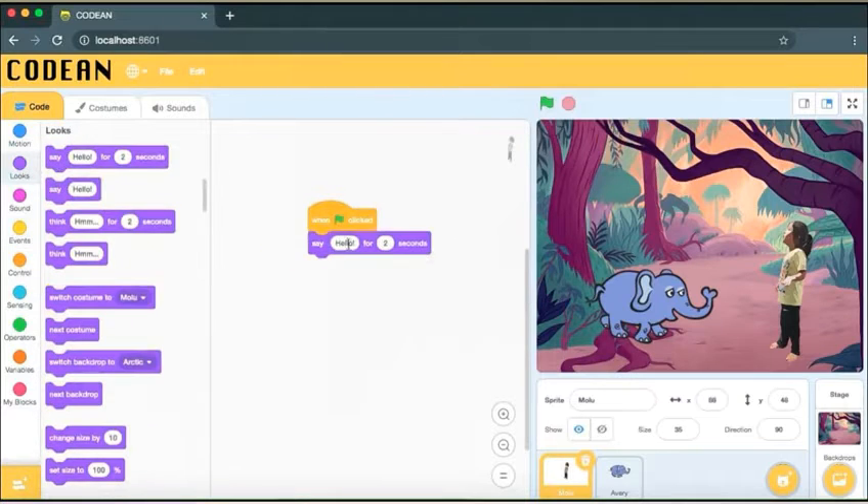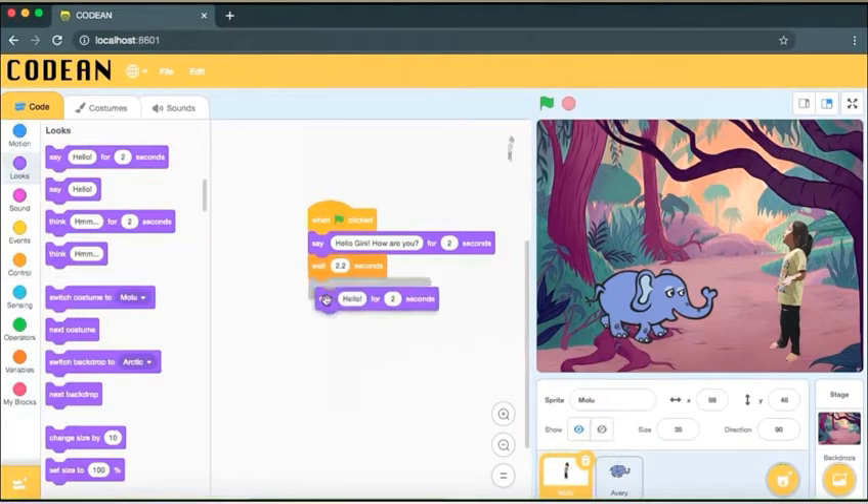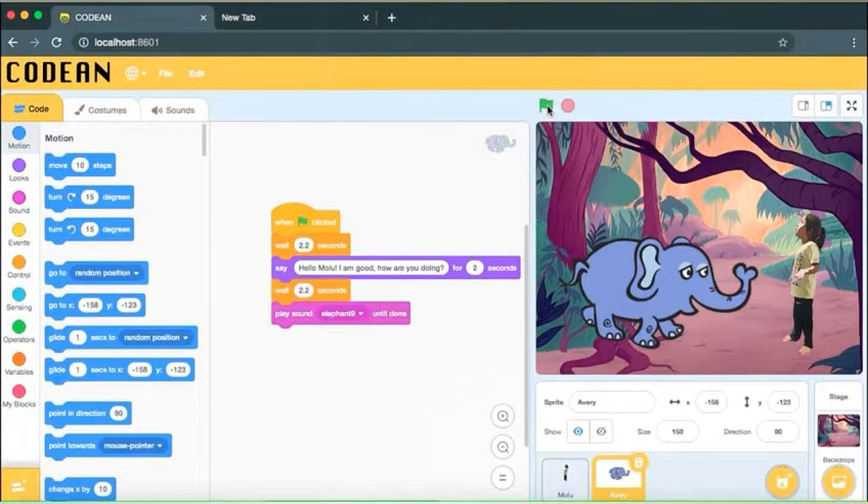In Codian, kids can create games, animations, stories, art, and several other interesting activities to learn coding concepts. They can use their imagination to create different projects.